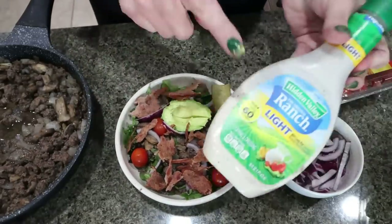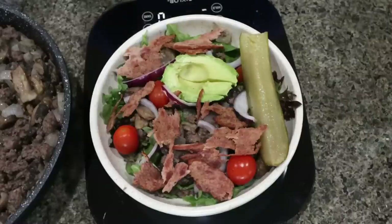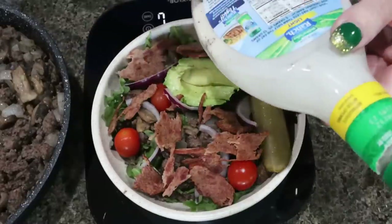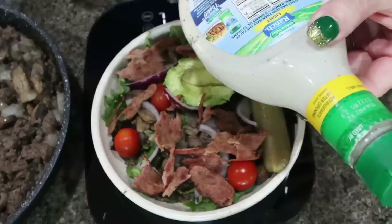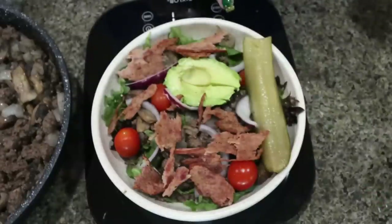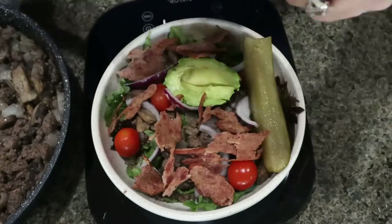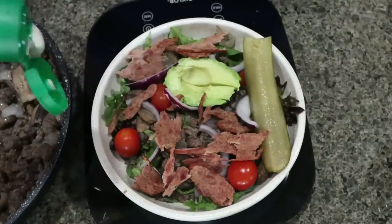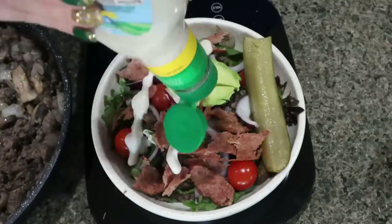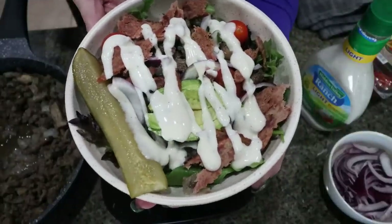Now I'm going to grab my food scale and measure out the dressing. I measure everything in grams — that's the easiest and most accurate. I'm doing two tablespoons, which is a serving — this dressing is 30 milliliters, so we're shooting for 30 milliliters instead. And there we have it — there is our bacon burger bowl.